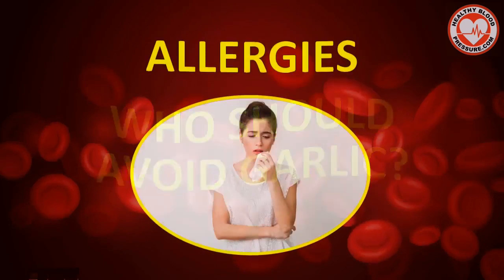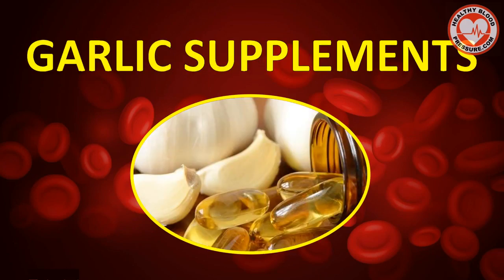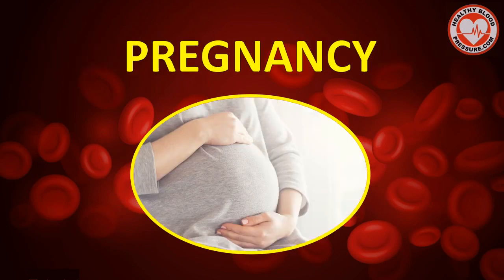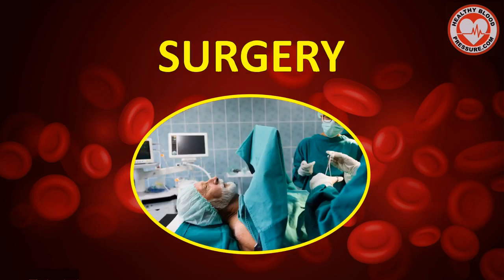So who should avoid garlic? If you're allergic to garlic or other members of the lily plant family, such as onions, you should avoid eating garlic. Garlic supplements are also not recommended for pregnant women, women who are breastfeeding, or women who may become pregnant while on the supplements. Since garlic can cause bleeding, it's advised against for patients with hemophilia or people who are about to go under surgery within two weeks.